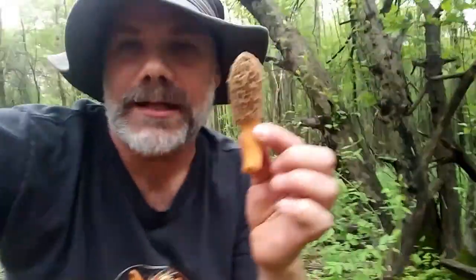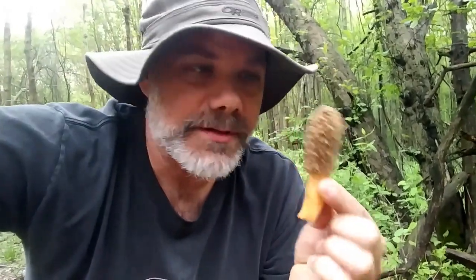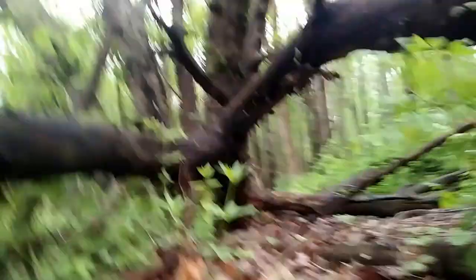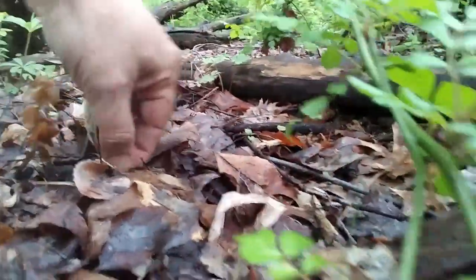I've already found some decent yellow morels like this around this giant apple tree behind me — the same apple tree where I actually found the Gyromicha Corphy that I did a video about several weeks ago. The morels are growing right under this. This one's a little more yellow in color. Here's another one down here — it's still yellowish, a little more gray.